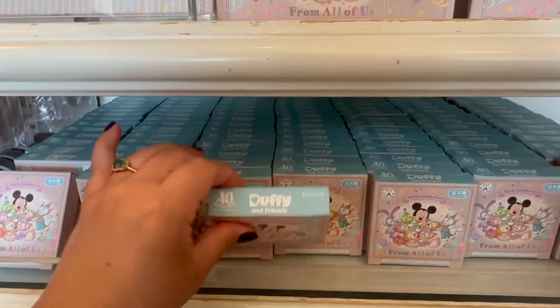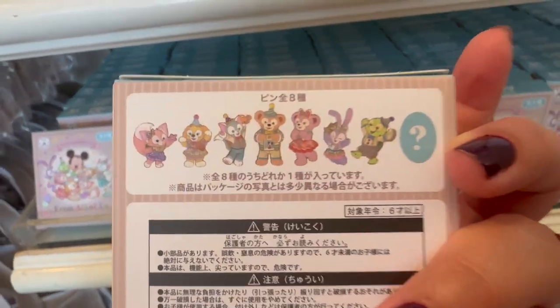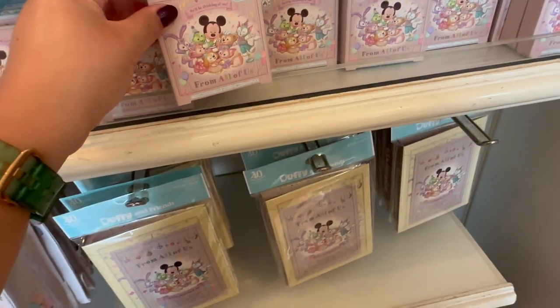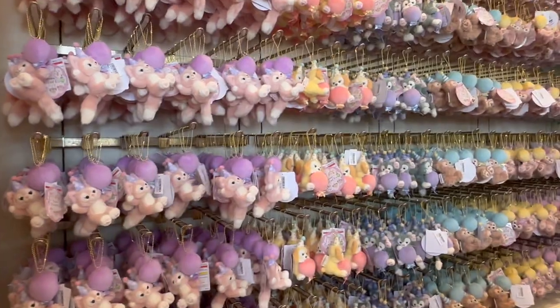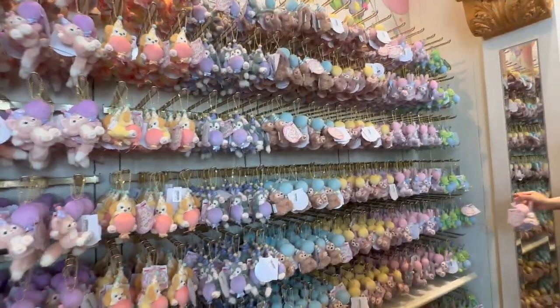What is this? Oh, this is like a surprise one — so it's a mystery one. And then there's like a chaser. Cool! There are so many of them, but they're all so cute!